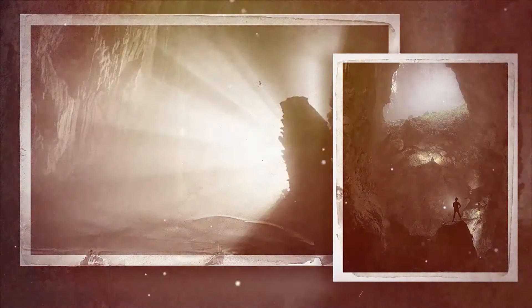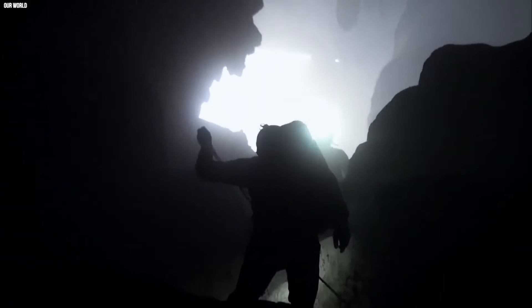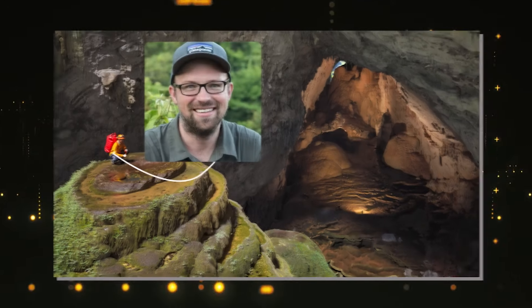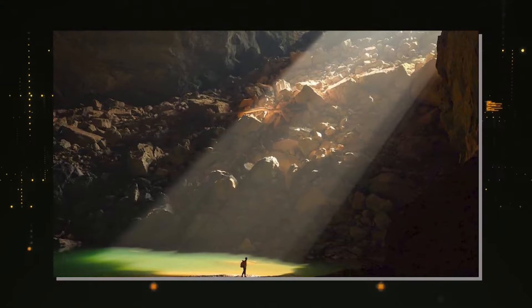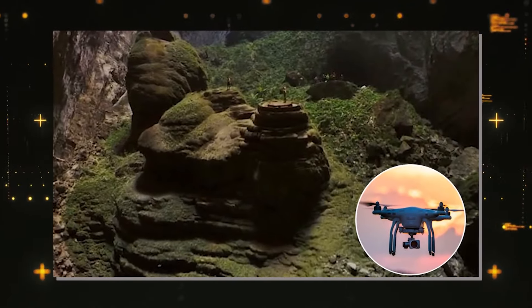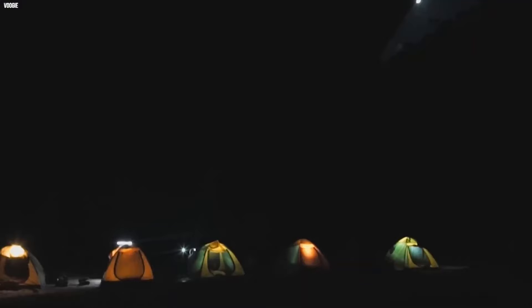Despite being so ancient, Hang Son Doong was only discovered in 1991 by a local farmer, and it took years for anyone to see inside because of its narrow opening and the fact that it was hiding in plain sight. In 2015, drone photographer Ryan DeBoot took on the challenge of exploring this incredible cave. What he found was beyond anyone's dreams — instead of a dark, cramped cave, Hang Son Doong is like a hidden jungle underground.